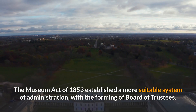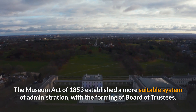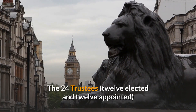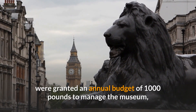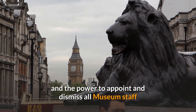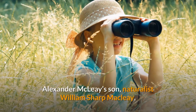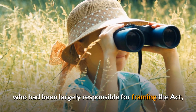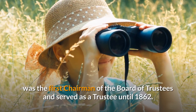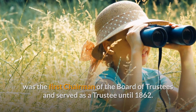The Museum Act of 1853 established a more suitable system of administration with the forming of a Board of Trustees. The 24 trustees — 12 elected and 12 appointed — were granted an annual budget of £1,000 to manage the museum, and the power to appoint and dismiss all museum staff and to make by-laws governing staff and visitors. Alexander Maclay's son, naturalist William Sharp Maclay, who had been largely responsible for framing the act, was the first chairman of the Board of Trustees and served as a trustee until 1862.